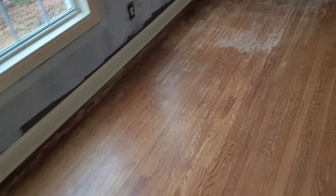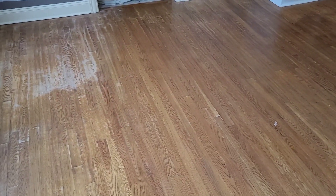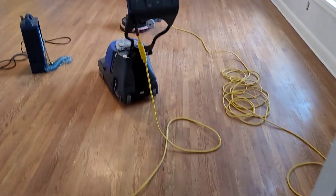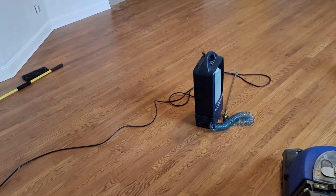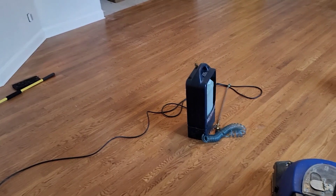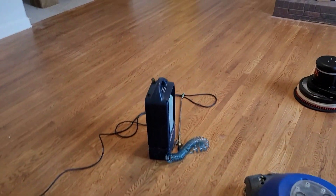I also went and did two estimates this morning before I came here. I got one of them — it was a hardwood cleaner recode, just like this — got that on the schedule for next Tuesday, so my next Tuesday is totally booked. The other one, she said she's going to talk to the husband, but she said they're going to end up going with it. After this job I have another hardwood estimate to do, and I just had a guy who called me while I was on this job — he found me from YouTube — and he said he needs a cleaner recode as well, so I'm going to look at his tomorrow.